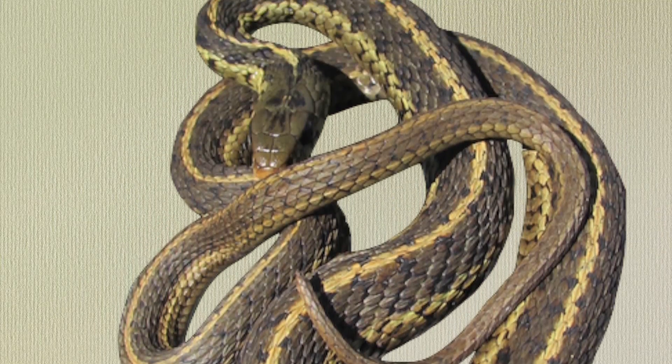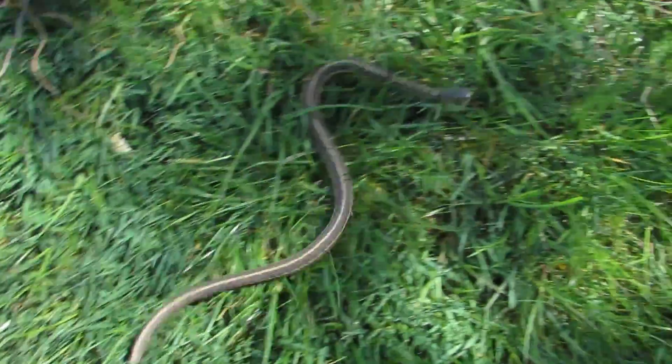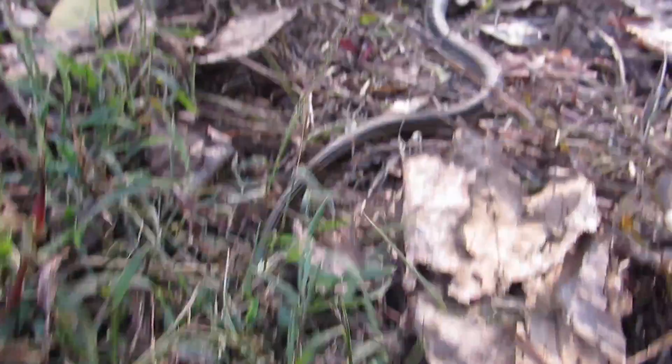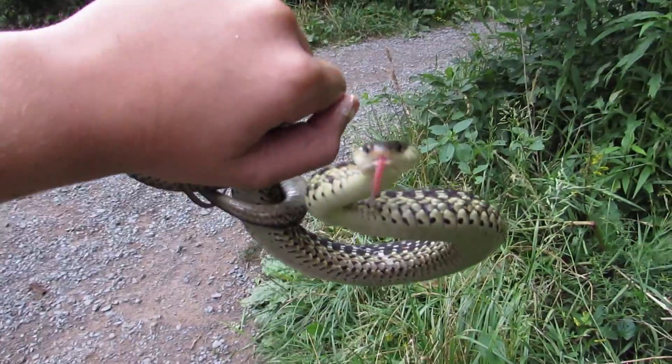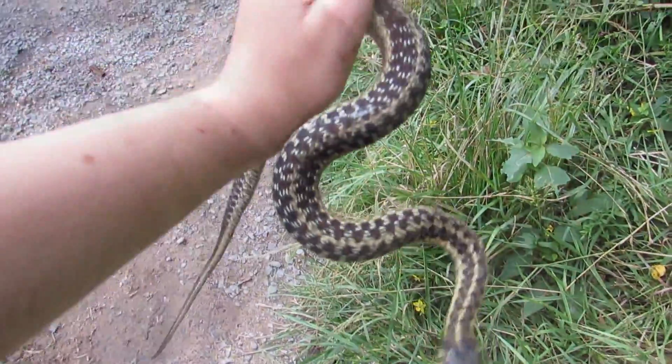The eastern garter snake is a color variation of the common garter snake. Despite their abundance, they can sometimes be pretty hard to catch because of their speed — they almost always have a hole or crack that they can easily escape to. If you do manage to grab one, you will probably get bitten, especially if it's a big one, but they usually calm down pretty quickly.